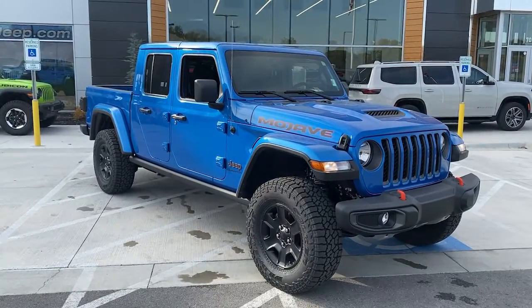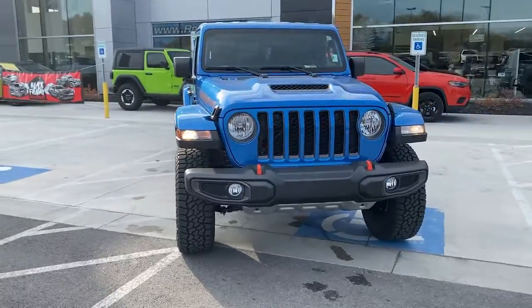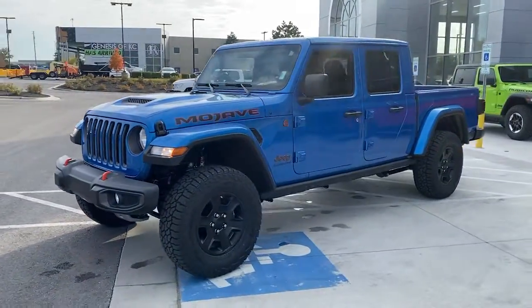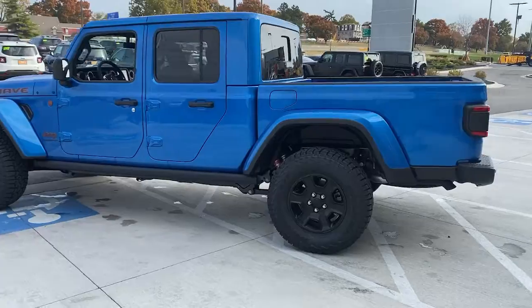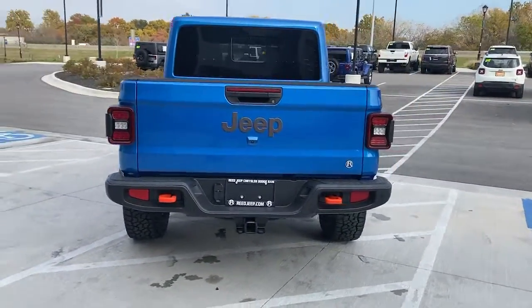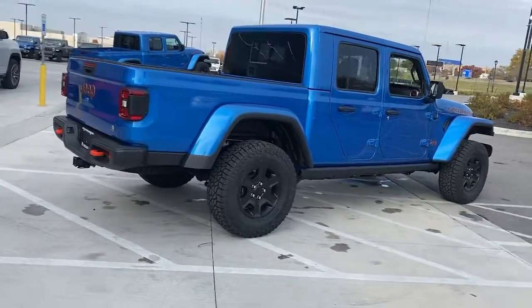Take a moment to check out the 2021 Jeep Gladiator. Here's an off-roader's dream come true, the Gladiator. This uniquely designed mid-sized pickup delivers rugged versatility, modern comfort, and classic upright styling. Impressive towing capability, available diesel power, and a host of customizing options let you create the adventure machine that's perfect for you.